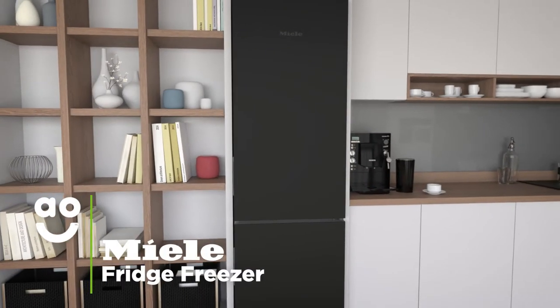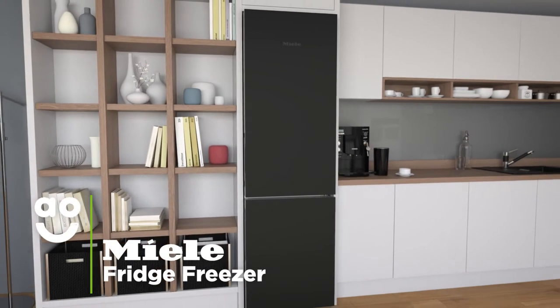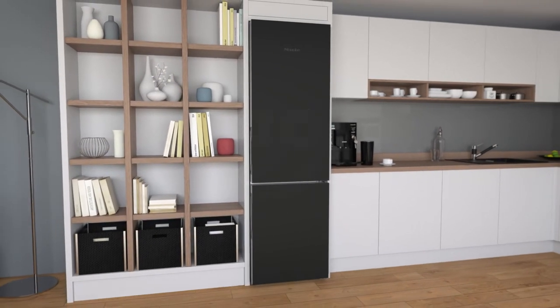If you're looking for a stylish model with amazing features, this exceptional quality fridge freezer from Miele is the perfect choice.